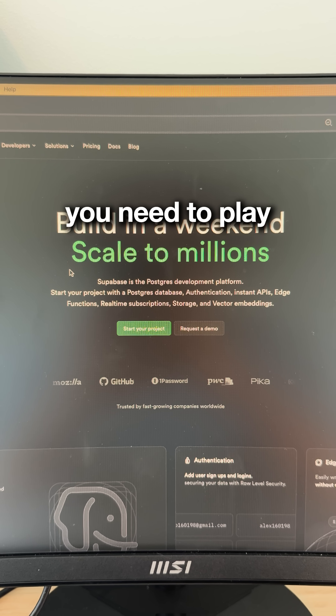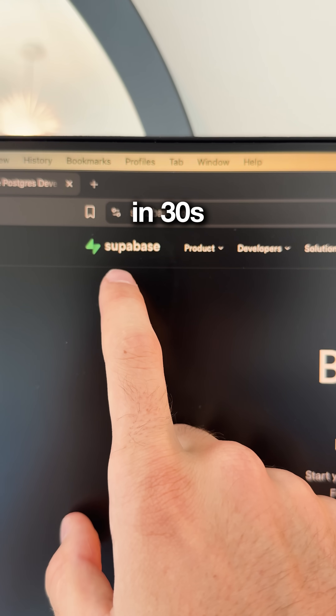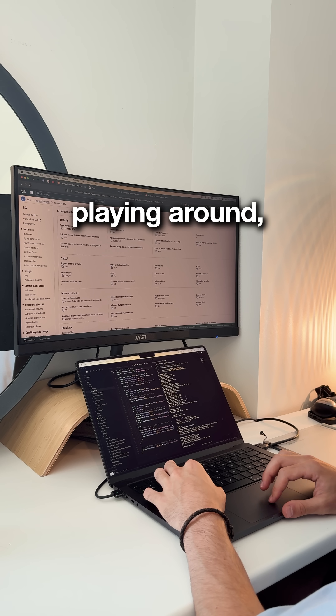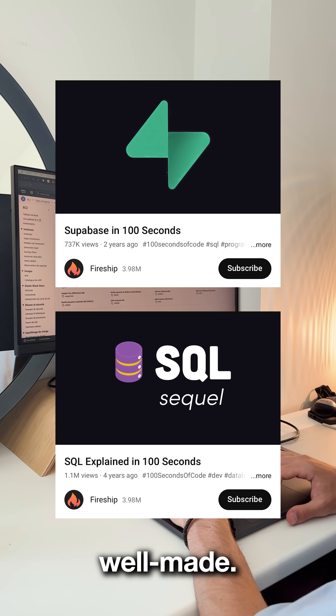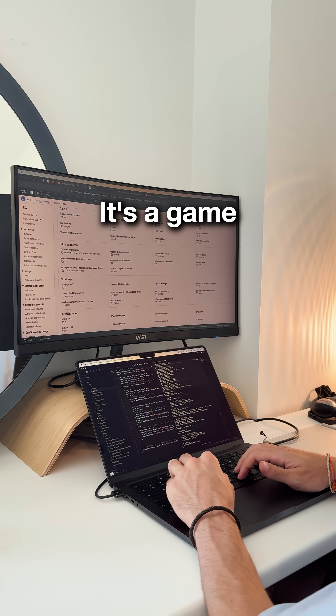Finally, you need to play with databases and real data. Supabase gives you a free database in 30 seconds with no credit card needed. But before playing around, watch those two Fireship basic videos — it's insanely well made. Then head to the Supabase SQL Editor and break things. It's a game changer.